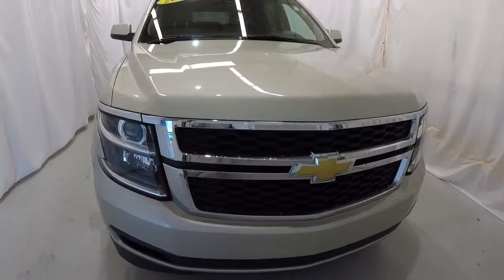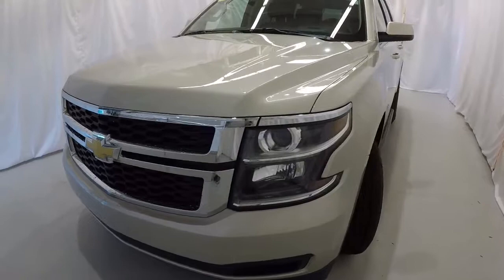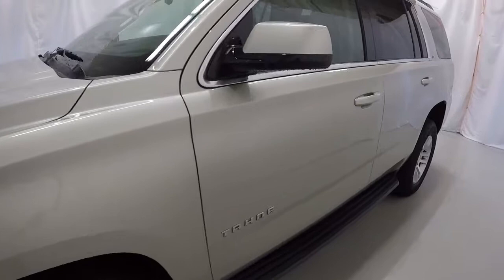Today we're featuring a 2015 Chevrolet Tahoe LT. It's a two-wheel drive with 54,000 miles on it. It's champagne silver metallic in color.